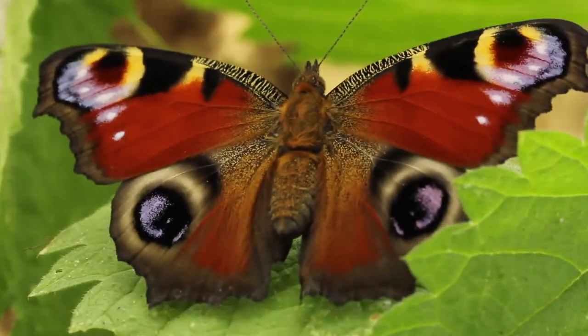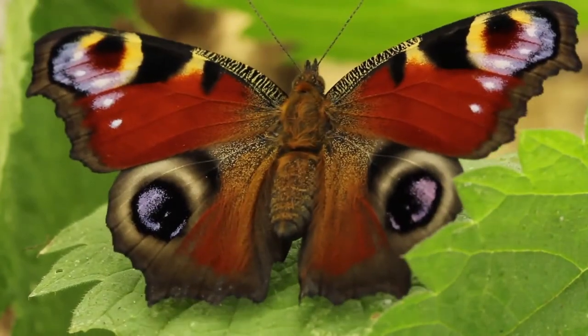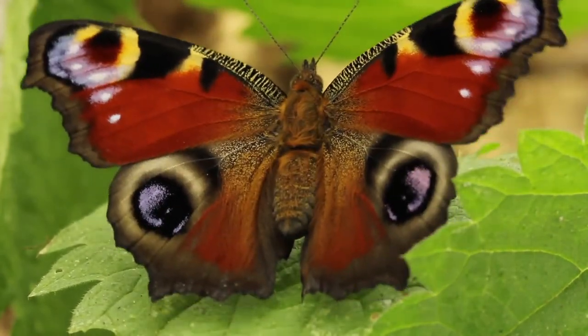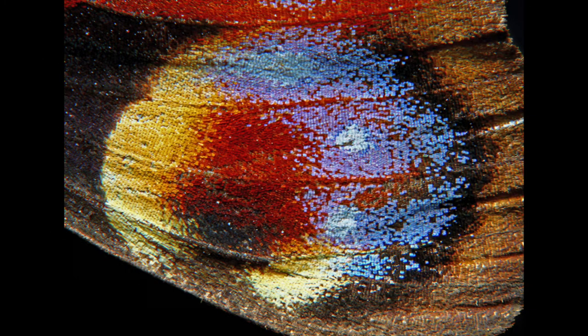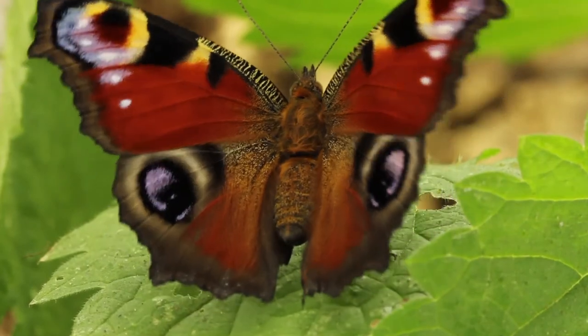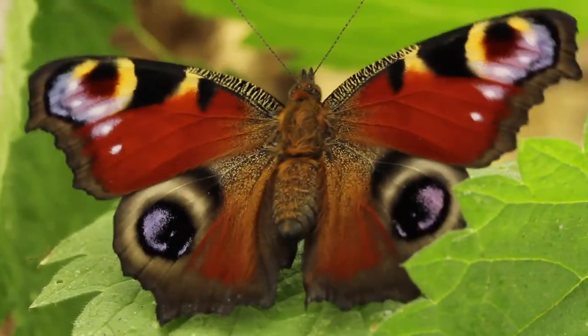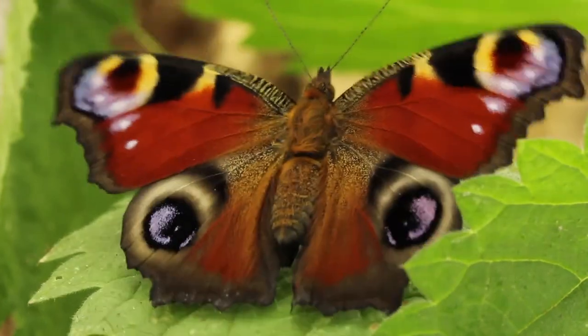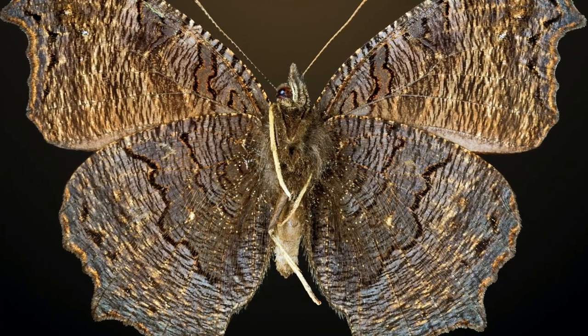The differences are visible on their wings. European Peacock has such special wings that a lot of poetry can be written based on them. The wings on the dorsal side have characteristic eye-like patterns that are said to be the tool to deter predators. The ventral side is far darker than the dorsal side of the wings.